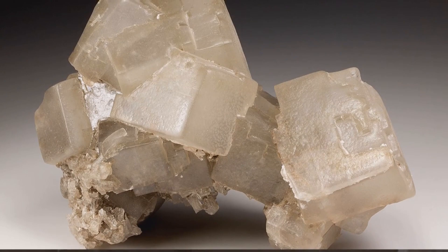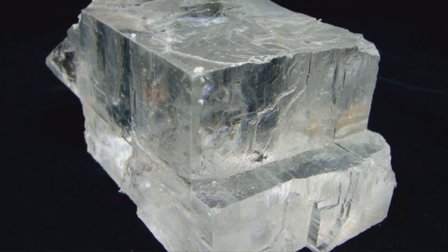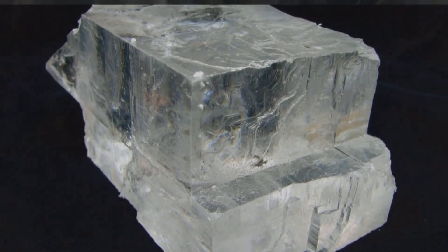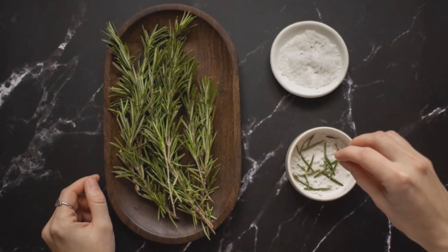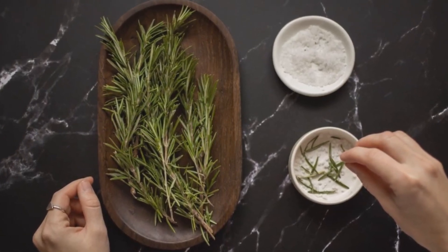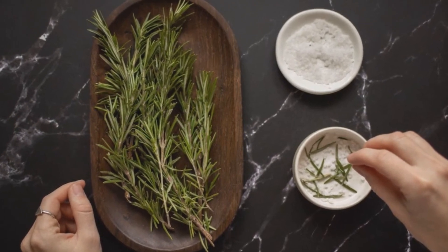The mineral halite is more commonly known as table salt. Halite is commonly found in sedimentary rocks, and it is the mineral form of sodium chloride. It is also used in many other applications, including the production of chlorine and caustic soda.